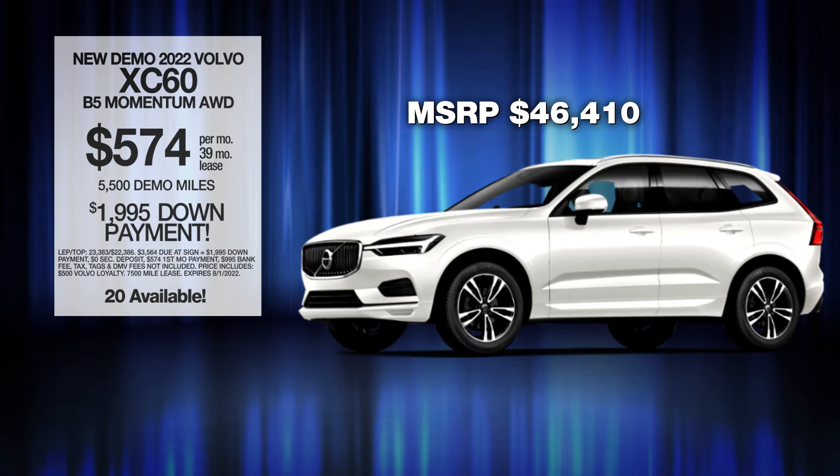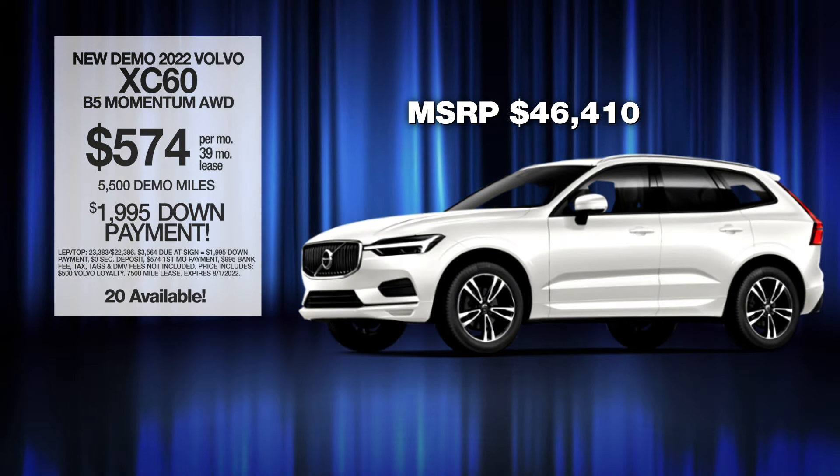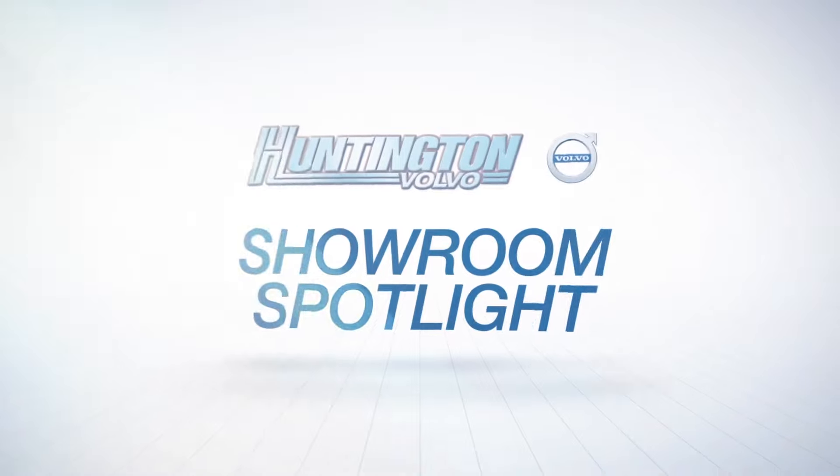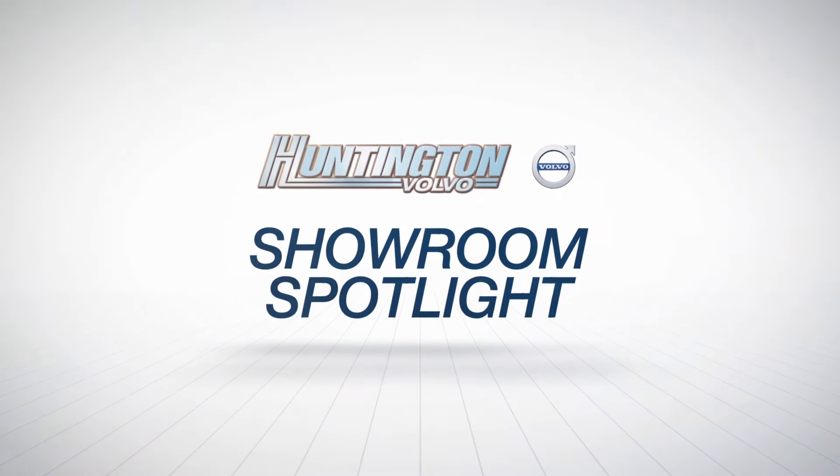Lease at the exclusive VIP price. Plus, every vehicle comes with America's number one VIP Plus program. At Huntington Volvo, we will satisfy you.